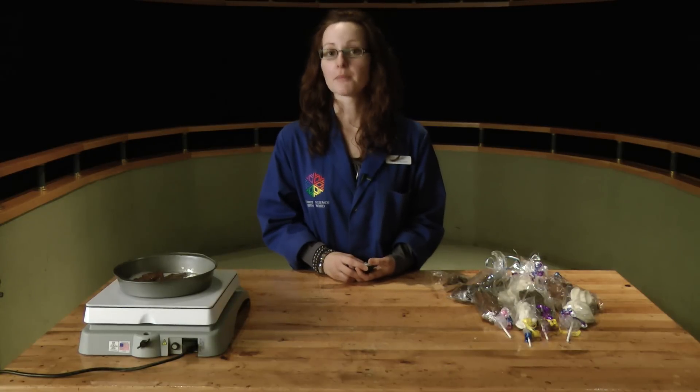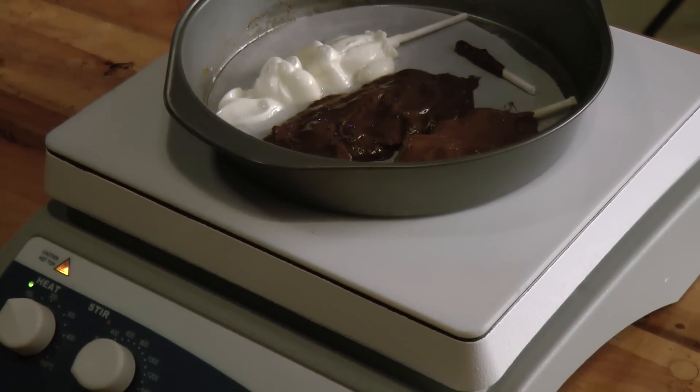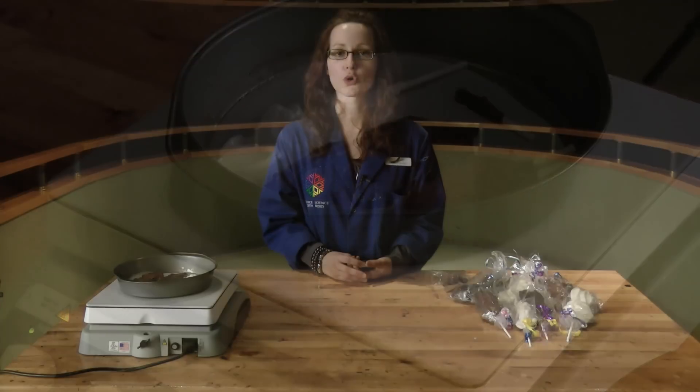It turns out that the dark chocolate melted the quickest, the milk chocolate melted second fastest, and the white chocolate is still melting. This proves that the dark chocolate has a lot more of the cocoa content in it, containing the cocoa butter, solids, and liqueur. Melting points can also be affected by the quality of the cocoa bean, how it was processed or tempered, and also by the different ingredients that are added to it, especially white chocolate since there isn't really any cocoa in it at all.